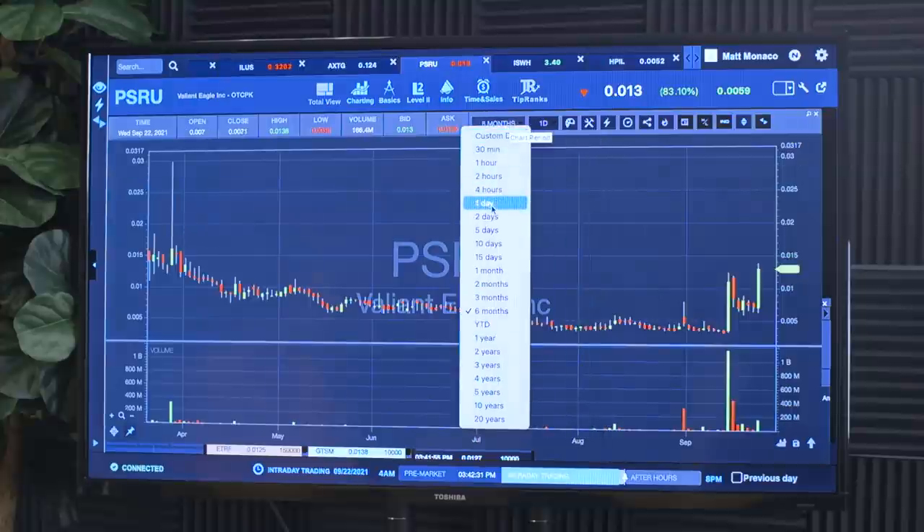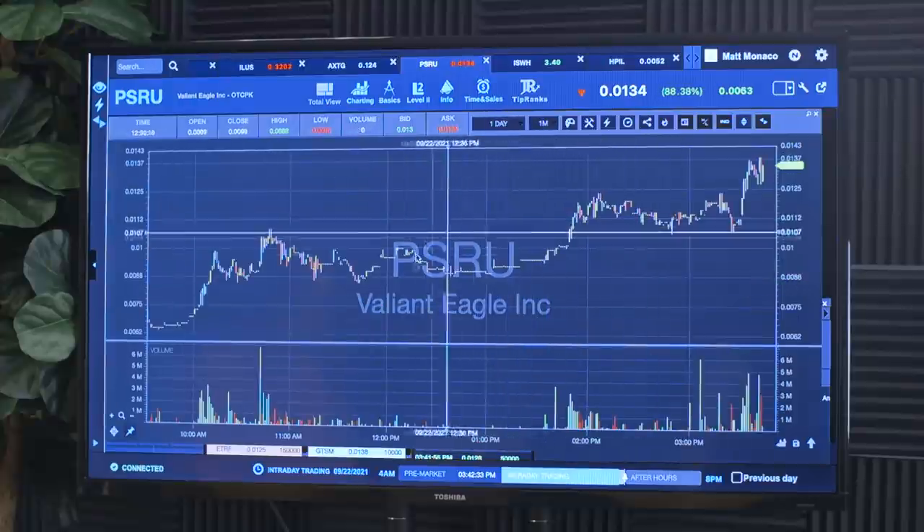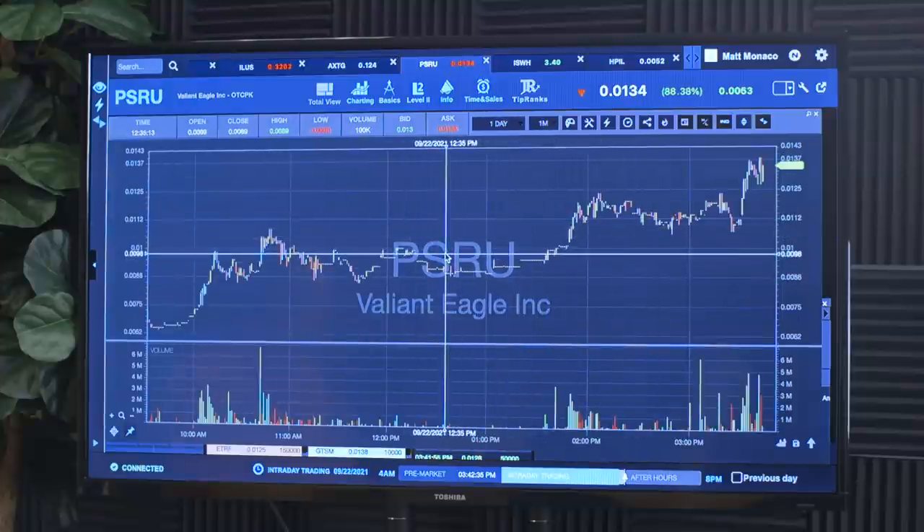More or less, trading is a zero-sum game. In order for me to make money, unfortunately the other side of that is there are some losers out there. That's why 90% of traders lose and 10% win — it's just a transfer of wealth to the people who are prepared and educated. I'm pretty amped up about PSRU — I'll pull it up one more time. I really do think this probably gaps up and continues the breakout, so I will continue to watch it tomorrow. Hopefully we get a dip-and-rip style trade.